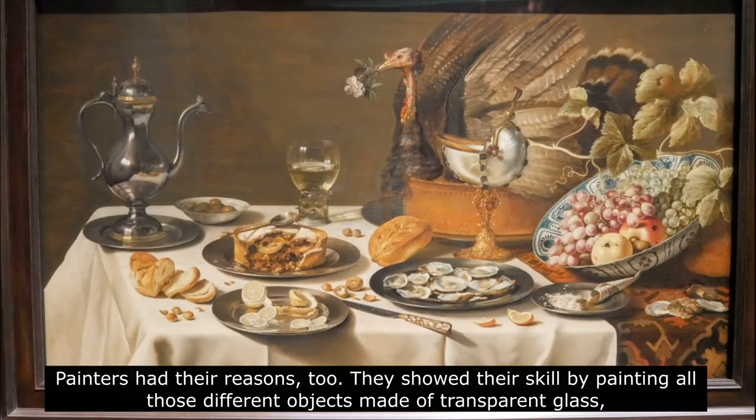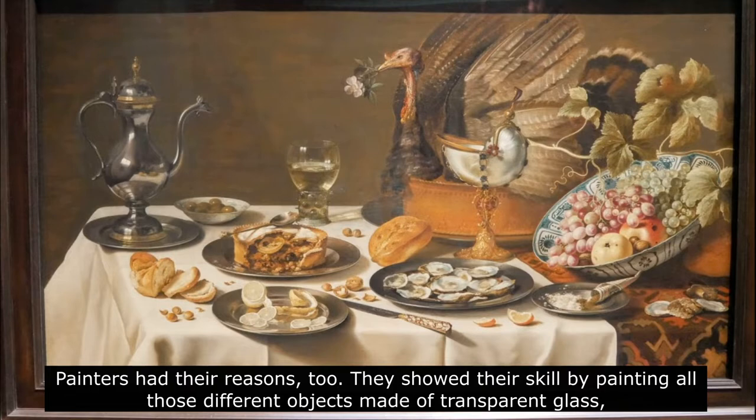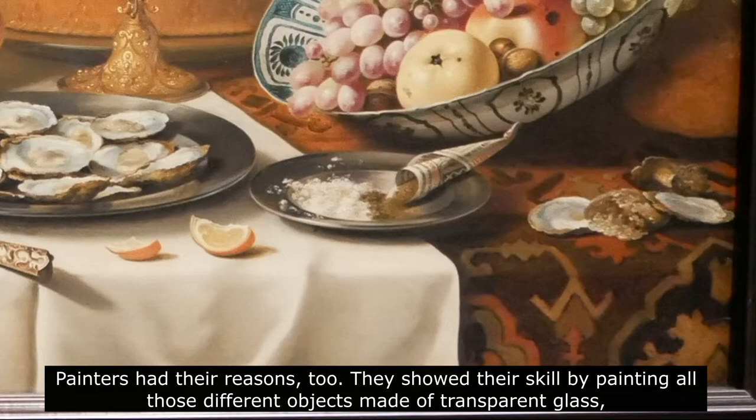Painters had their reasons too. They showed their skill by painting all those different objects made of transparent glass, soft fabric, or shiny metal, and how they could paint anything. You can see the realism best in this painting, in its details, colors, and light.